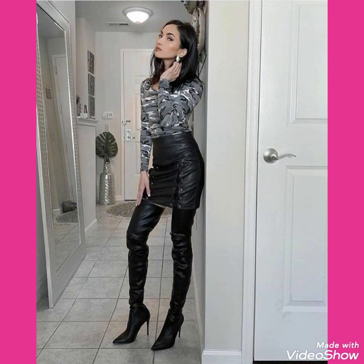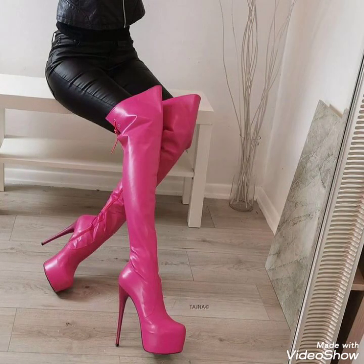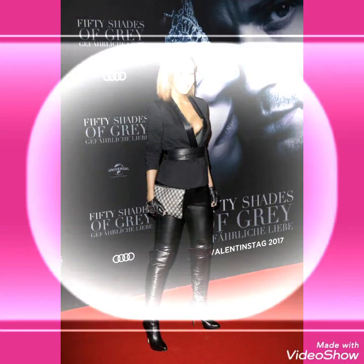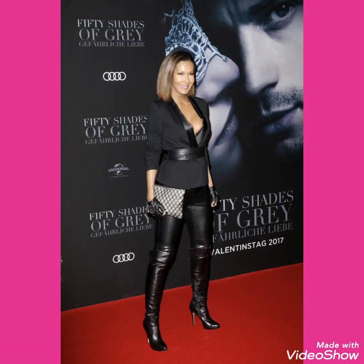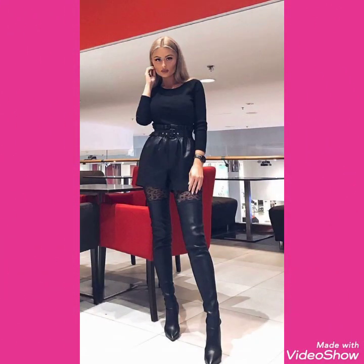From where you can buy these beautiful collections of leather lactic high heels long boots. Before telling the websites, please subscribe my channel. If you have already subscribed my channel, don't forget to press the bell icon. By pressing the bell icon you will get all the notifications of my latest uploading videos, and you will never miss my videos.